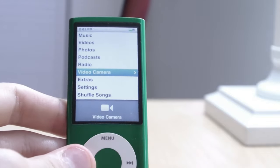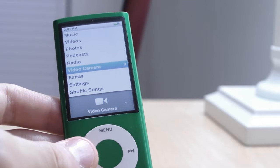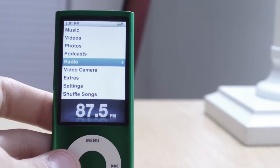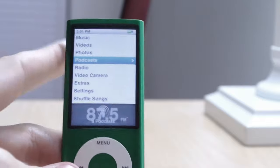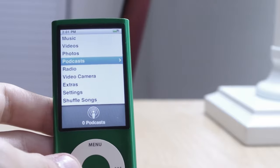The video camera was a nice inclusion — it probably sold me on the device. Had it not been for the video camera, I may have gone for the iPod Touch 2nd generation. I'm glad I ended up purchasing this because I ended up loving it to pieces, and that's why I still have it.